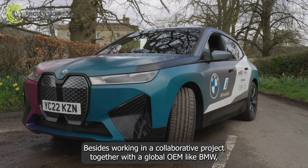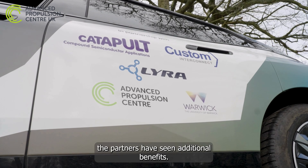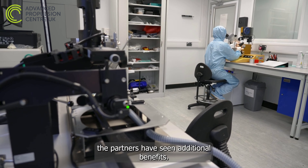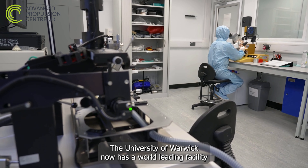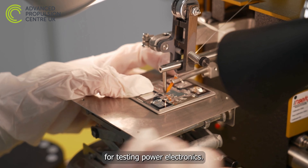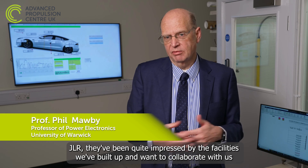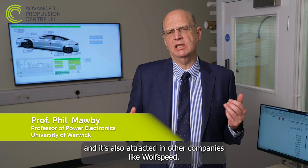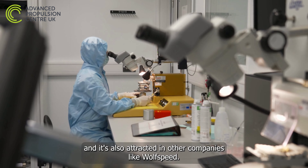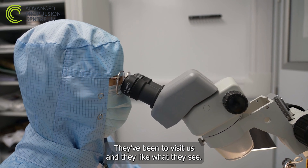Besides working collaboratively with a global OEM like BMW, the partners have seen additional benefits. The University of Warwick now has a world-leading facility for testing power electronics. JLR have been quite impressed by the facilities we've built up and want to collaborate with us. It's also attracted other companies like Wolfspeed, a big semiconductor manufacturer from the US, who have visited and like what they see.